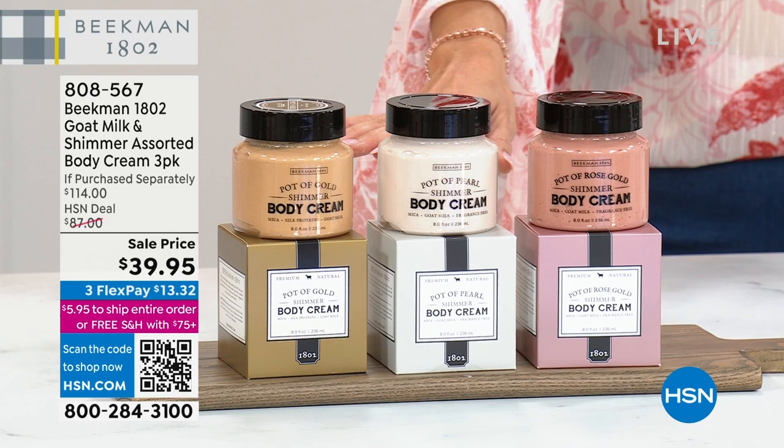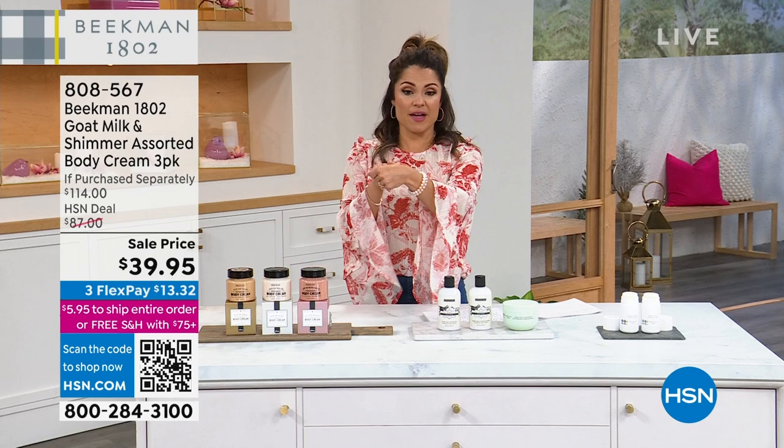There's no scent, no fragrance to these. Teacher gift, Mother's Day gift, Easter baskets — you will love having this set. When it's gone, it's gone. The pearl and the rose gold were created just for this set, so that's it.